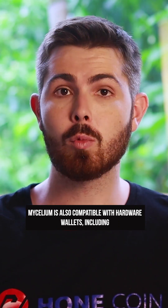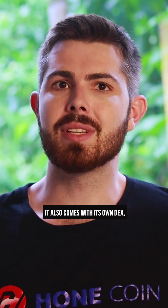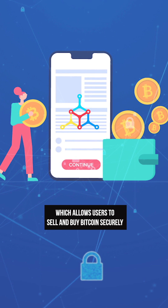Mycelium is also compatible with hardware wallets, including Trezor, Ledger, and Keepkey. It also comes with its own DEX, known as Mycelium Local Trader, which allows users to sell and buy Bitcoin securely.